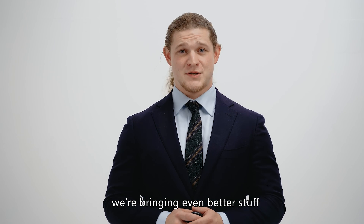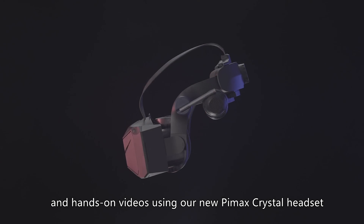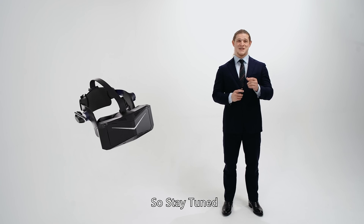This time we're bringing even better stuff: wide-ranging information and hands-on video using our new Pimax Crystal headset, and some news about our upcoming Pimax 12K QLED headset. So stay tuned.